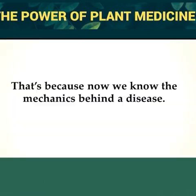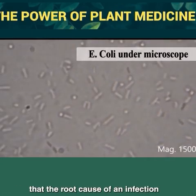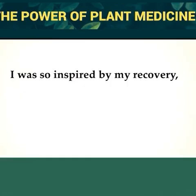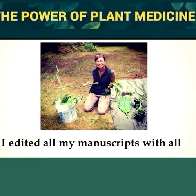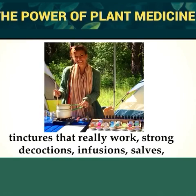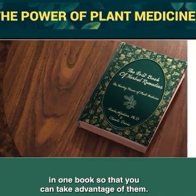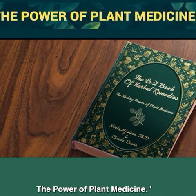With the help of modern science, we can now distinguish plants with powerful healing properties from bogus folk remedies. We can now pinpoint the substances in nature that act like an antibiotic, an antiviral, or ones that help healing. I was so inspired by my recovery that it became my life's mission to help others achieve their own. I edited all my manuscripts with all the plant knowledge I've gathered over the last 20 years, selecting only the most powerful medicinal plants, tinctures, decoctions, infusions, salves, extracts, syrups, and poultices and placed them in one book: The Lost Book of Herbal Remedies — The Power of Plant Medicine.